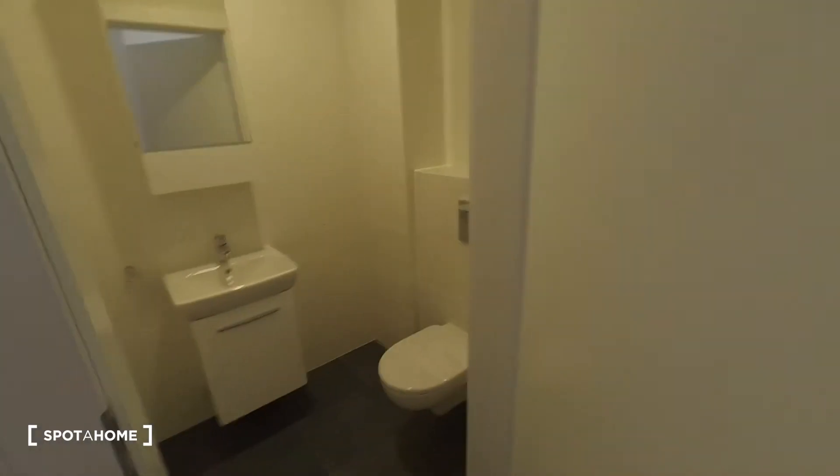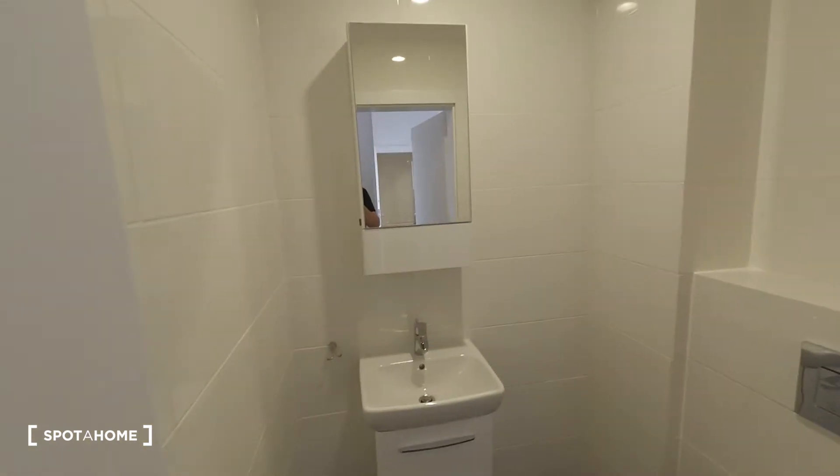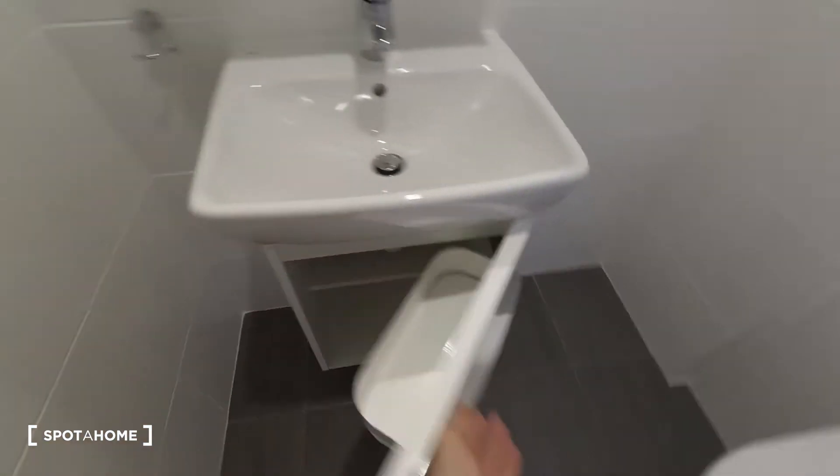From that area we can go here on the left. And here we have a small toilet with a sink and shelves to keep your cosmetics or things like that.